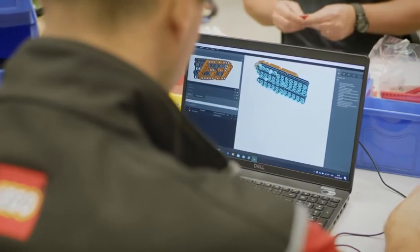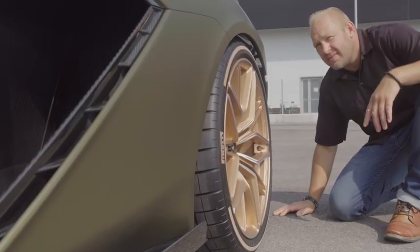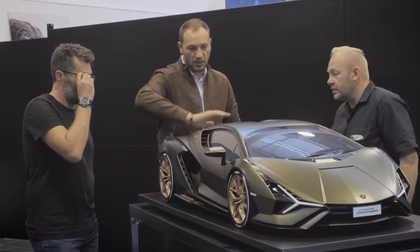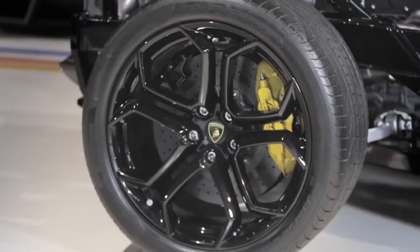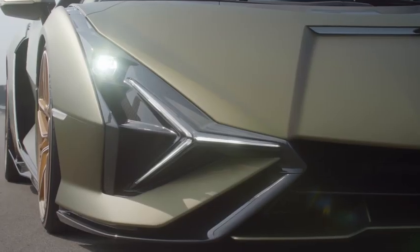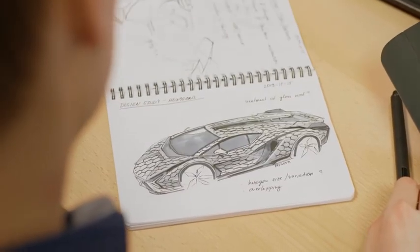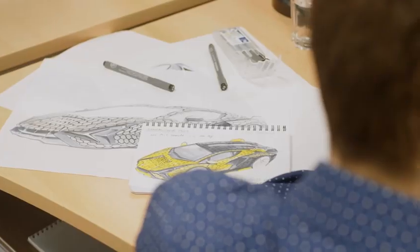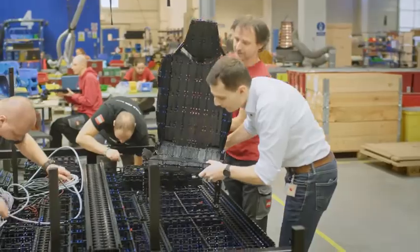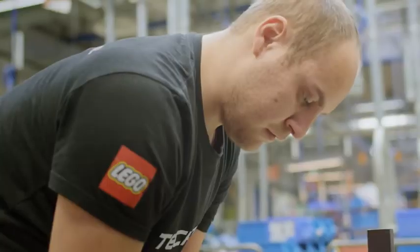We looked once again at the design cues of the Sian FK P37 and closely studied the iconic Lamborghinis of the past. From our discussions with the Lamborghini design team, we realized that the hexagon shape played a major part in both Lamborghini's and the Sian FK P37's design history. They started sketching and determining how the hexagon shape could be the foundation for the car's design, while engineers went to work figuring out how this huge complex structure could be built. And then the expert builders started their work.